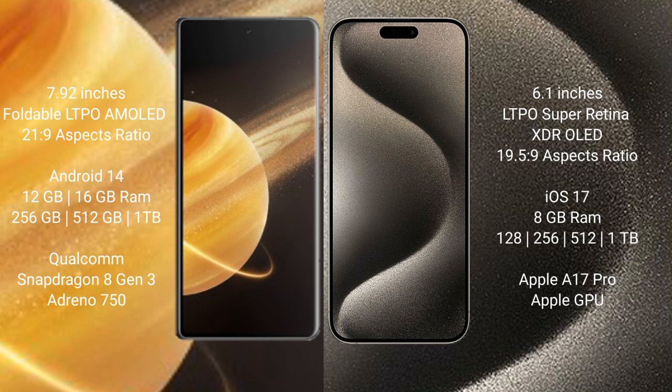The Honor Magic V3 runs on the Android 14 operating system, while the iPhone 15 Pro runs on iOS 17. The Honor Magic V3 comes with 12GB or 16GB RAM and 256GB, 512GB, or 1TB internal storage, powered by the Qualcomm Snapdragon 8 Gen 3 processor with an Adreno 750 GPU. The iPhone 15 Pro comes with 8GB RAM and 128GB, 256GB, 512GB, or 1TB internal storage, powered by the A17 Pro Bionic processor with an A17 GPU.